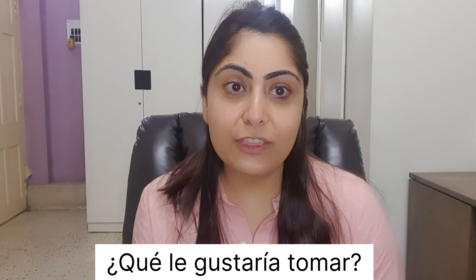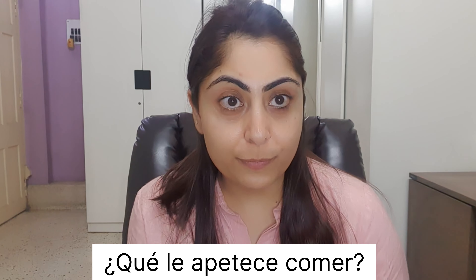So, some common questions from the waiter and the restaurant staff you could expect are, for example: ¿Qué le gustaría tomar? Or, ¿Qué le apetece comer? It's a goodbye from me for now. I hope you like this video. Please do let me know in the comment section. Like the video, please subscribe to my channel, and I shall see you very soon. Adios.